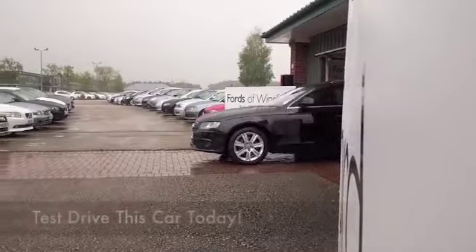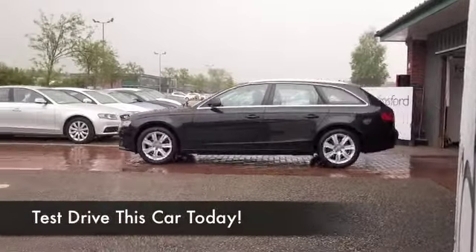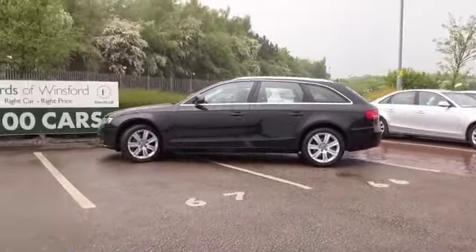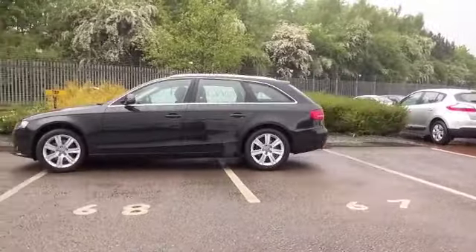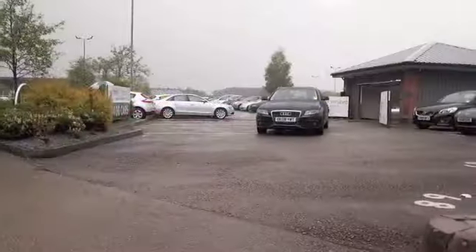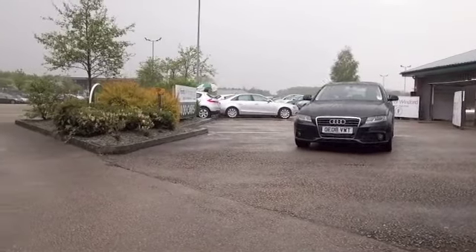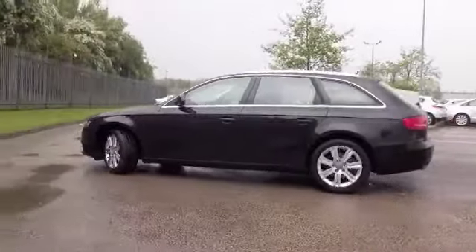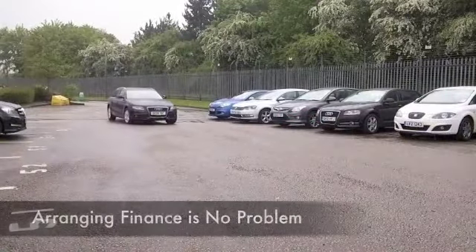The A4 is an executive motor that will not disappoint — a comfortable cruiser, great on those long motorway journeys where it's going to return decent fuel economy. This one's from 2008, it's only covered about 40,000 miles, so we're not looking at too much on the clock for its year. Metallic black I think is the right color for this car — it just looks the part.